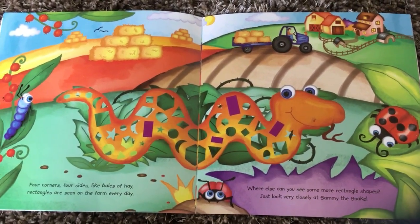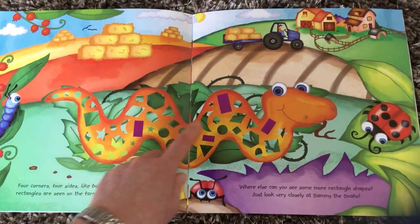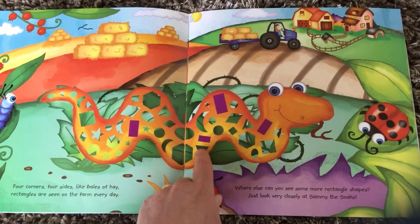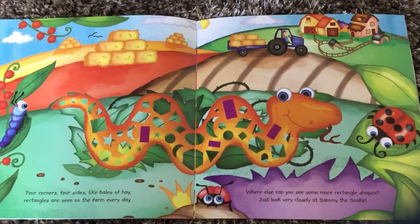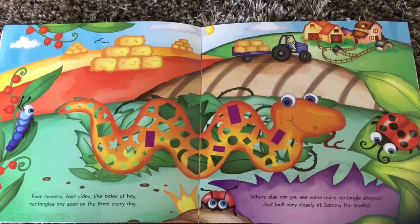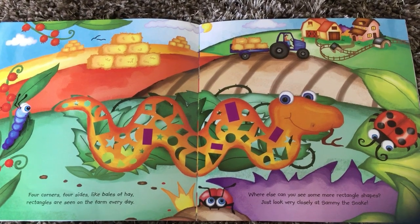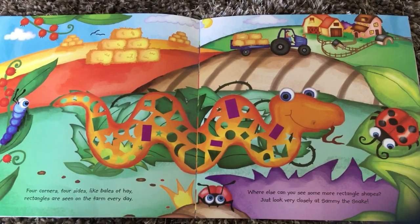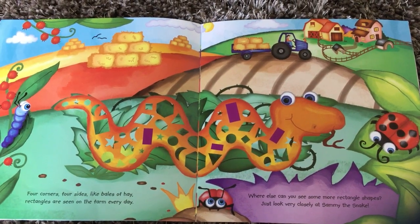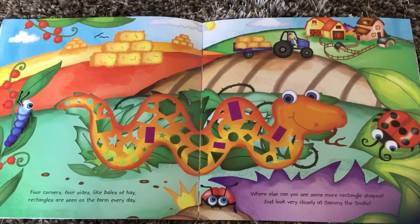What kind of shapes are coloured in this time? Do you know what they're called? Let's have a look. Four corners, four sides like bales of hay. Rectangles are seen on the farm every day. What else can you see? Some more rectangle shapes.